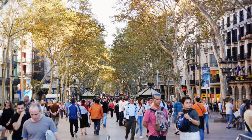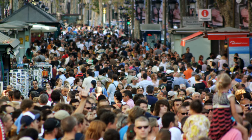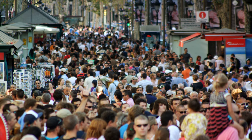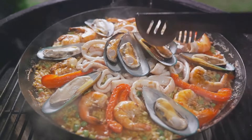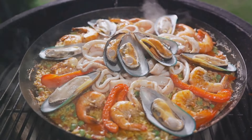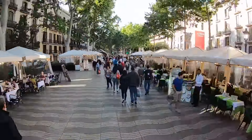La Rambla is more than just a street. It's a bustling theater of humanity, a vibrant canvas where locals and tourists alike play their parts. The air is thick with the aroma of Spanish cuisine wafting from the numerous cafes and restaurants that line the boulevard — the tantalizing scent of paella, the sizzle of tapas, the sweet allure of churros. Every corner is a gastronomic revelation.